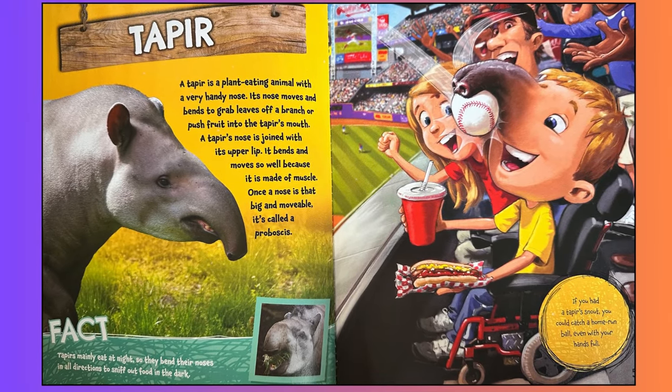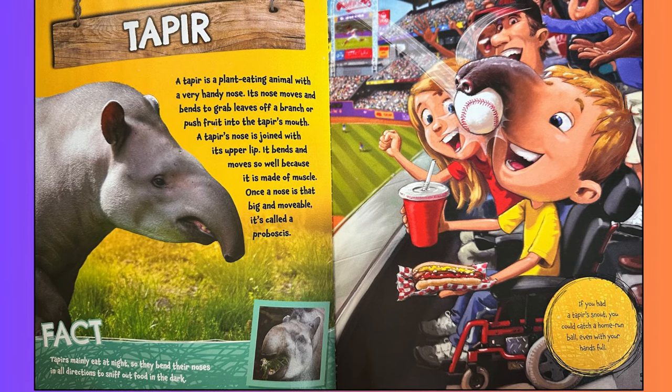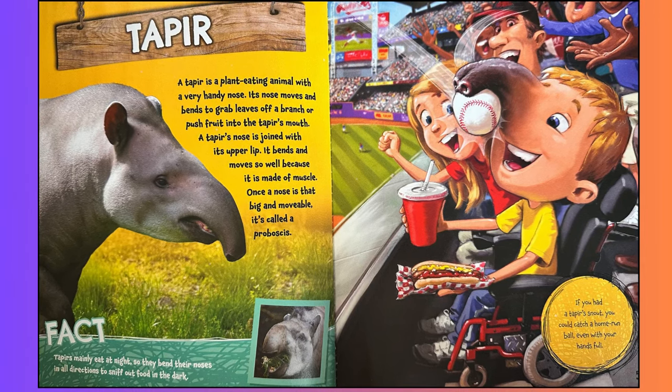Tapir. A tapir is a plant-eating animal with a very handy nose. Its nose moves and bends to grab leaves off a branch or push fruit into the tapir's mouth. A tapir's nose is joined with its upper lip. It bends and moves so well because it is made of muscle. Once a nose is that big and movable, it is called a proboscis. Fact: tapirs mainly eat at night, so they bend their noses in all directions to sniff out food in the dark.